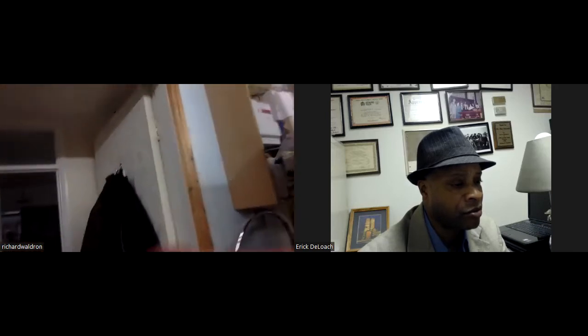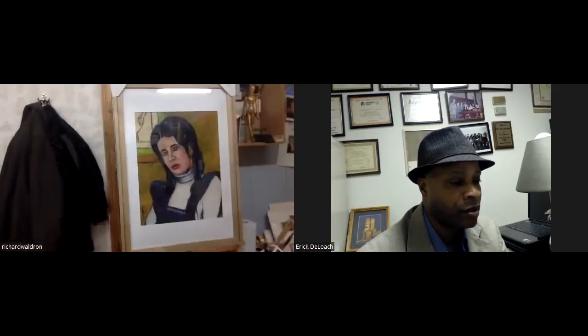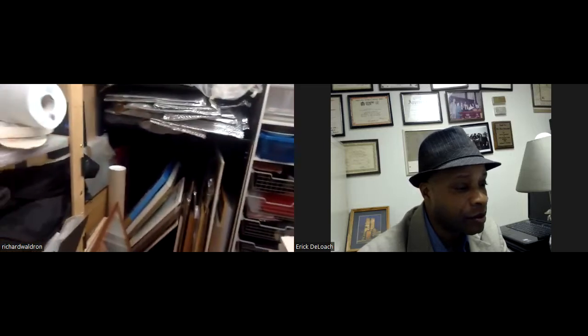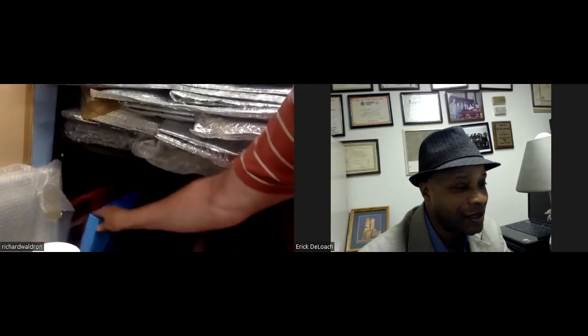It's a pastel drawing, done that afternoon. Asked if the person is still alive, Richard isn't sure and quietly shuts the door on the subject. He moves to a storage rack of older paintings where there's everything you can imagine.